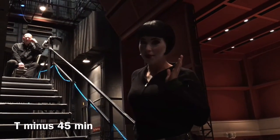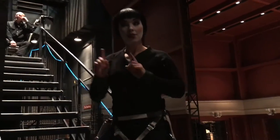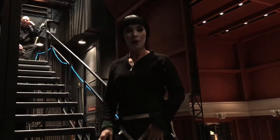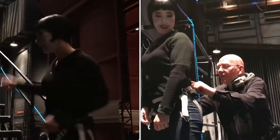Now my makeup is all done, thanks to Priscilla, and I put on my harness really quick. It's time for a door check just to make sure everything is lining up and that I'm comfortable on stage. Before we do that, we have to have the harness checked by JC.